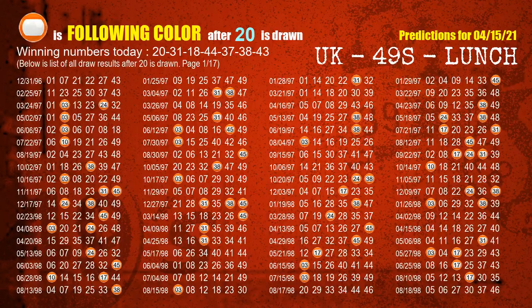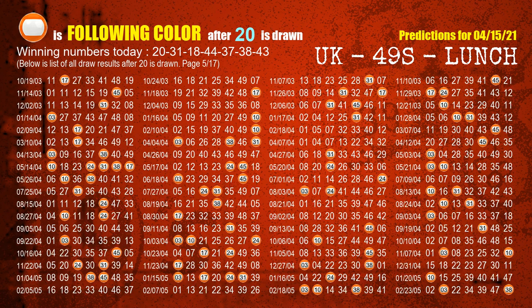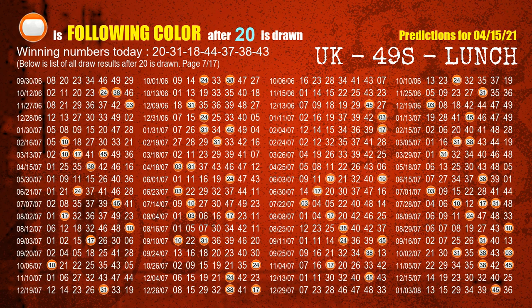Besides following ones, we need more clues for winning numbers of next draw, so we will find out the most drawn ball color through today's result. Following ball colors refer to the color of those numbers being picked on the next draw after this one. The first winning number is 20. We list all draw results after a draw with 20 as a winning number. The most frequently following color is orange when 20 is the winning number in the last draw. We highlight the color orange with a color ball image.